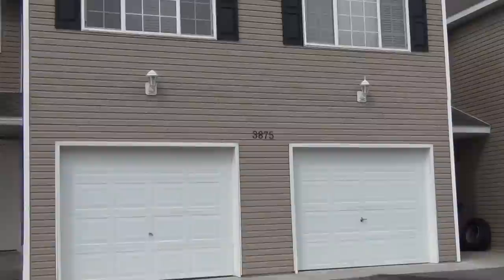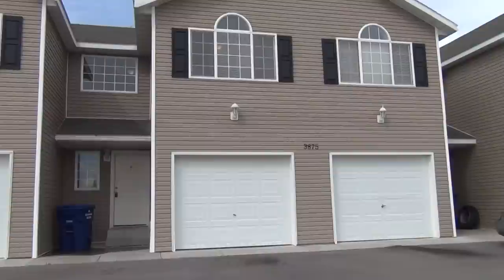We're here at 3875 Greenwillow in Ammon, Idaho. This is Idaho Falls Rentals.